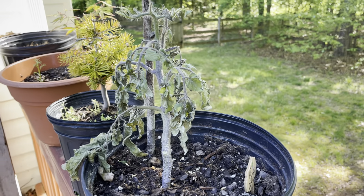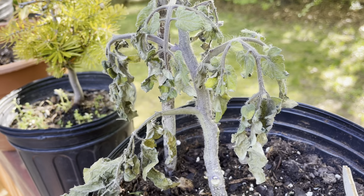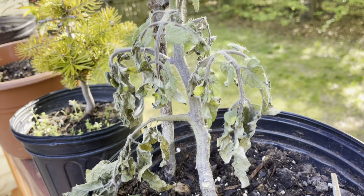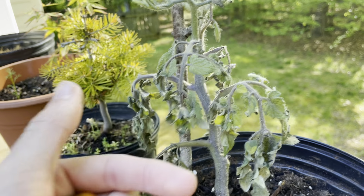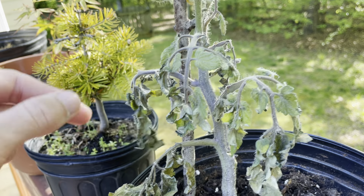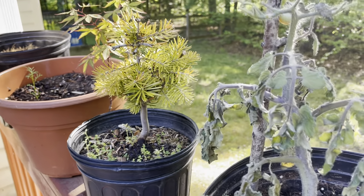Welcome back. The tomato just died — no bugs, nothing like that. I just took it out here to see if it might like it better, but the basement clearly wasn't cutting it for some odd reason.